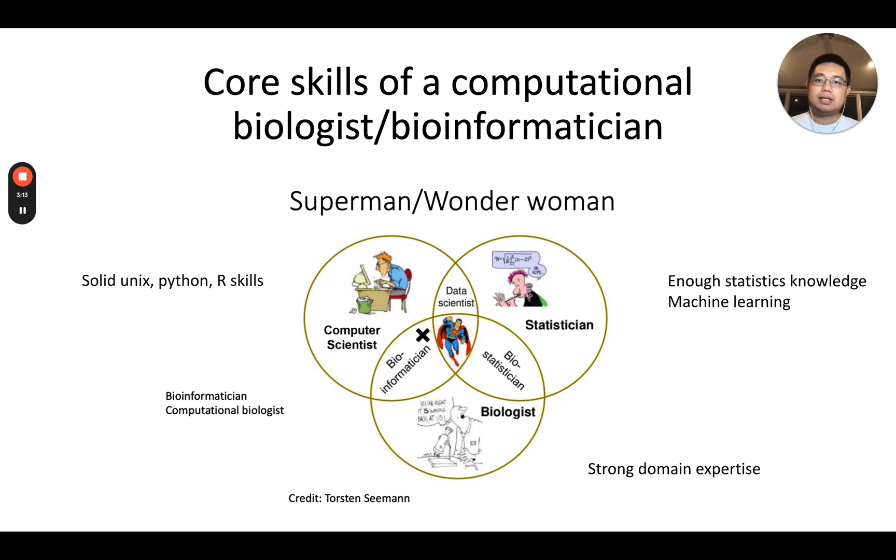I really like this diagram because it shows the core skills of computational biology or bioinformaticians. First of all, you need to know enough computer science — you need solid Unix, Python, and R programming skills. You also need to know enough statistics, for example understanding p-values, false discovery rate, and how to use principal components analysis. Machine learning approaches are also important — both conventional methods such as linear regression, random forest, and support vector machines, as well as deep learning related methods.